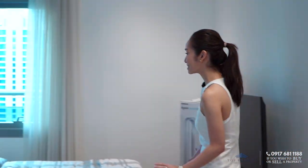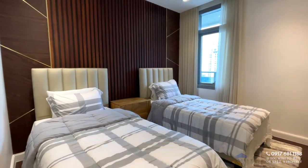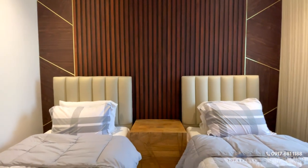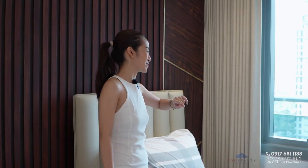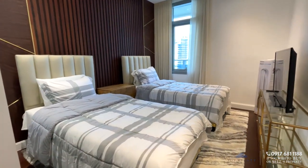There are twin beds which you can combine if you want. Behind them you'll see an accent wall — by the way, all of the accents in each room are different. You have a view of the CBD of Makati and BGC from here, a huge window for more ventilation, and right next to you is where the console and entertainment area is.